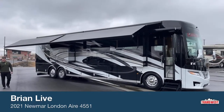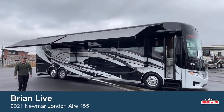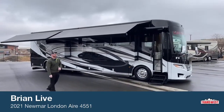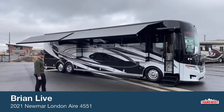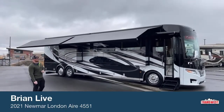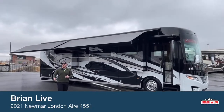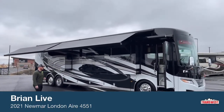Good morning and welcome to TransWest Truck Trailer RV in Frederick, Colorado. I'm Brian Moritz and today I get to walk you in and around a 2021 Newmar London Air 4551. Brand new coach, one of the very few that we have on the ground and available, just ready for a new home.